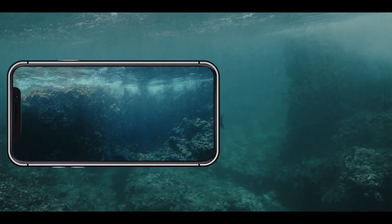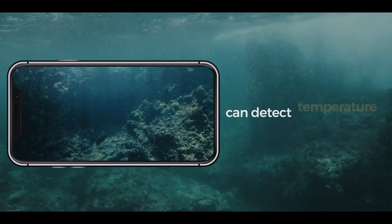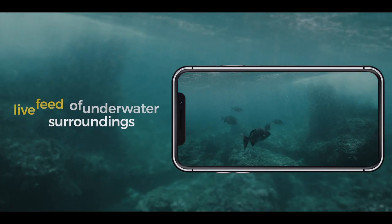No matter where you take it, the Chasing F1 Pro can detect the depth, terrain and even temperature, while allowing you to see a live feed of what's going on right under the waves.